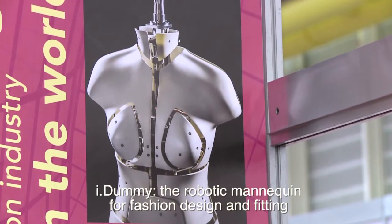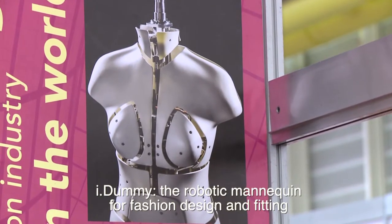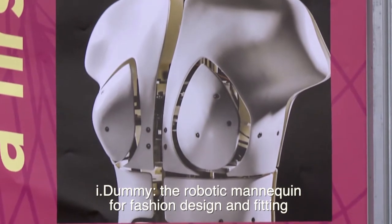This is the new revolutionary invention by the Hong Kong Polytechnic University. It can replace a lot of dummies because it can change to different sizes for covering and fitting. This is a very sophisticated product for the fashion industry.